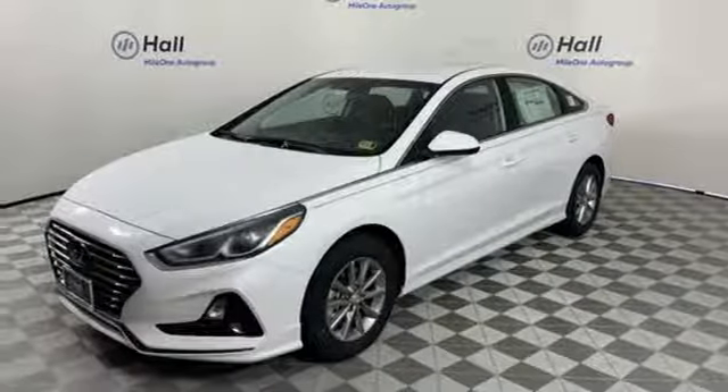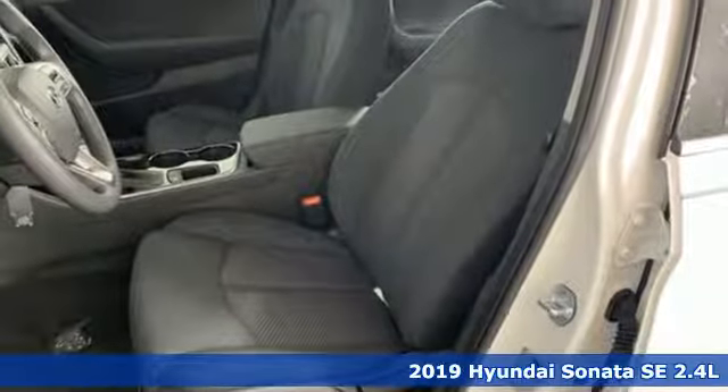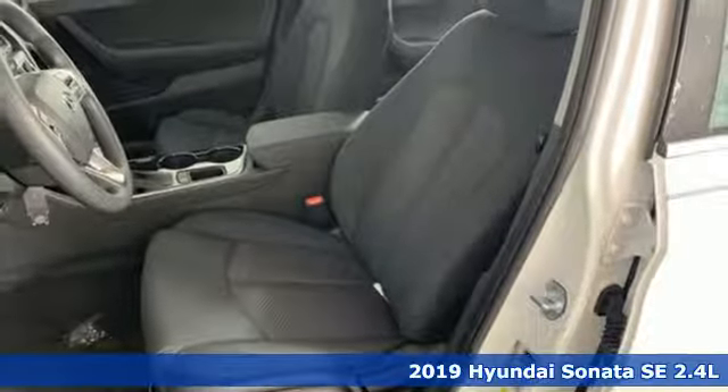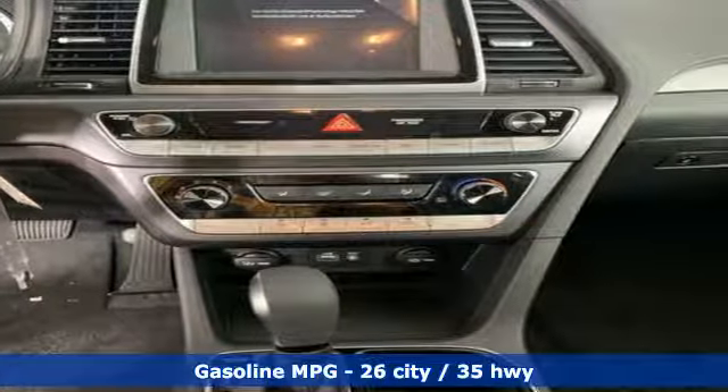It's a new 2019 Hyundai Sonata. It's practical in a lot of ways, but most of all it's perfect for practically everyone. And get ready for an impressive combination of features.